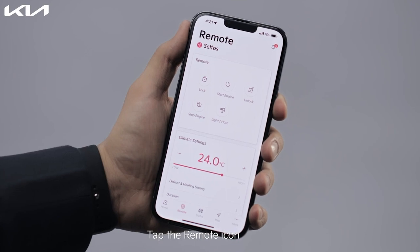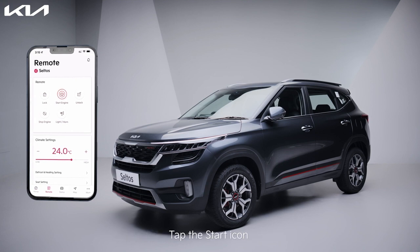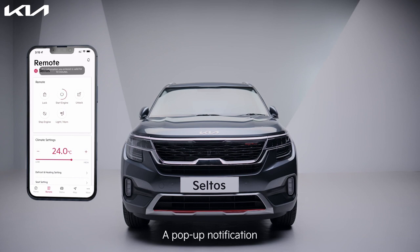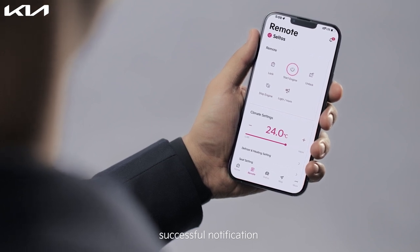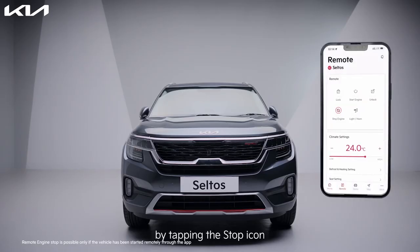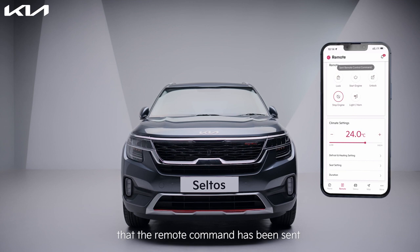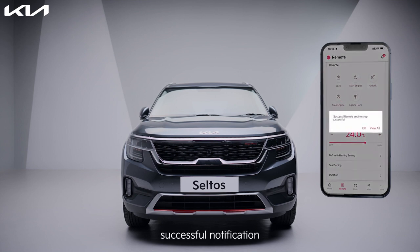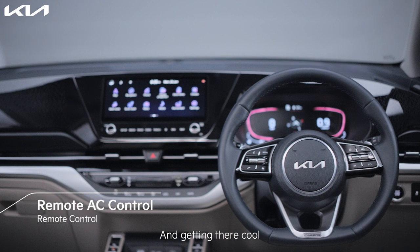Tap the remote icon, tap on duration to set the time limit for keeping the car on, tap the start icon, and then enter your pin. A pop-up notification that the remote command has been sent reflects on the screen. On completion, a remote command successful notification is sent on your Kia Connect app. You can also stop the engine by tapping the stop icon and then entering your pin. A pop-up notification is sent, and on completion a remote command successful notification is sent on your Kia Connect app.